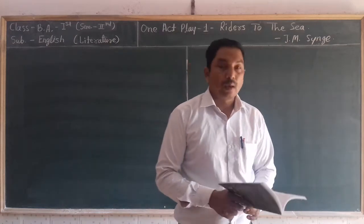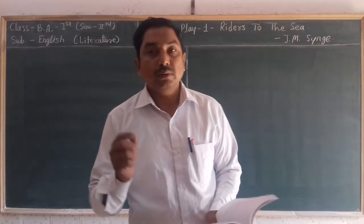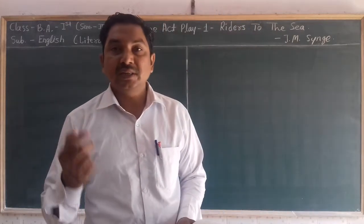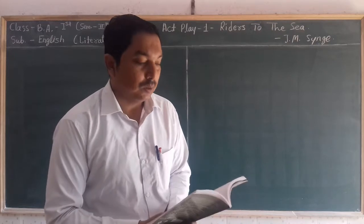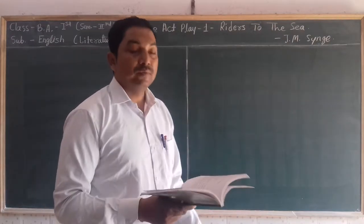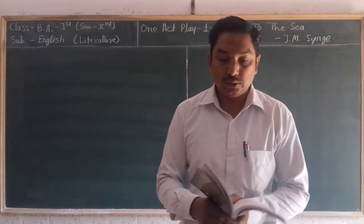Hello students, today we are going to learn the second part of our second semester's first one-act play, and that is Riders to the Sea, which is written by J.M. Synge.